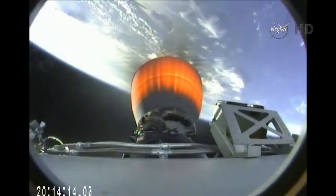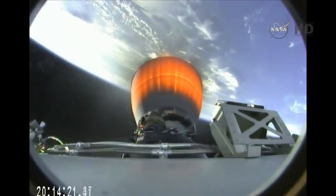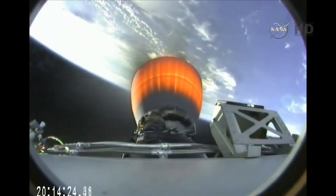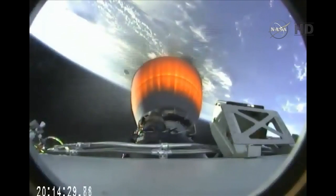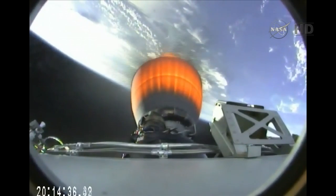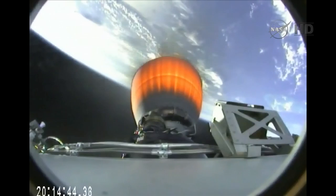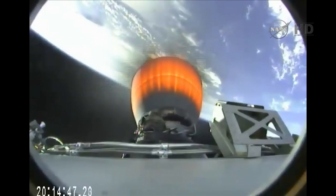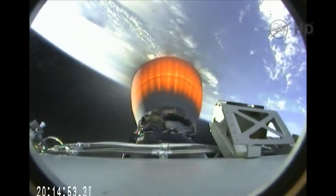Standing by — in 15 seconds — for the Dragon's protective nose cone to jettison. Three minutes 50 seconds into the flight of Falcon, carrying the Dragon spacecraft toward rendezvous with the International Space Station on Friday morning. Stage 2 propulsion is still nominal.